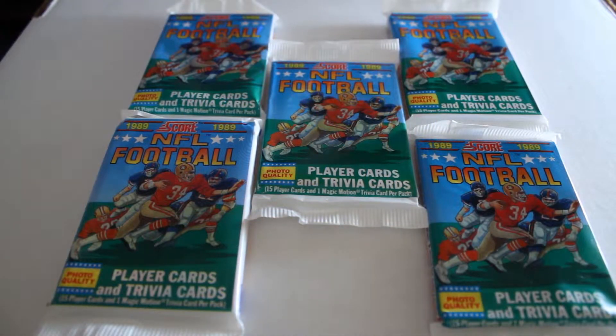Hello again everybody, this is Dave from Blocks News and Exclusive Collectibles, back for another pack break. Today we're going to be opening five packs of 1989 Score football. This is a really sought-after year — it's got rookie cards like Barry Sanders, Troy Aikman, Deion Sanders, and a lot of other Hall of Fame cards. We're gonna break these open and see what we get.